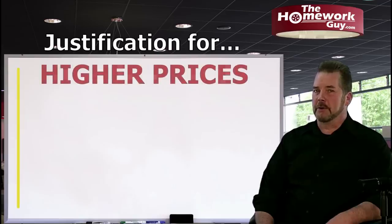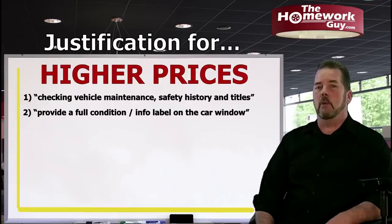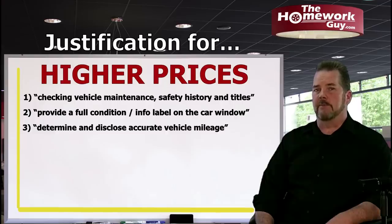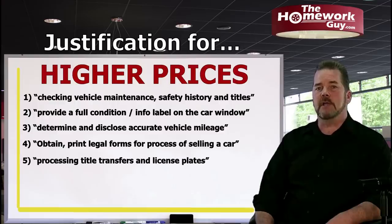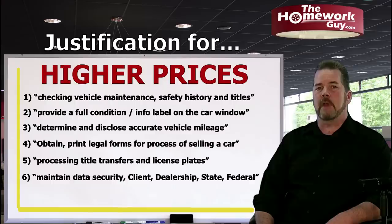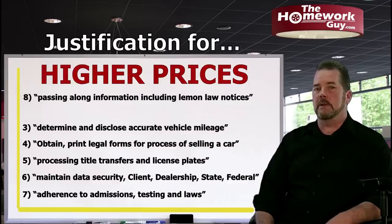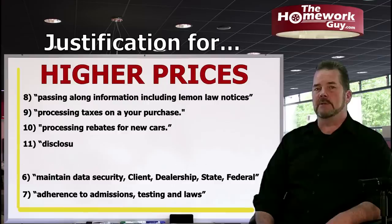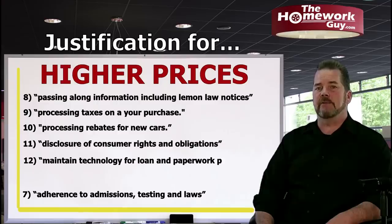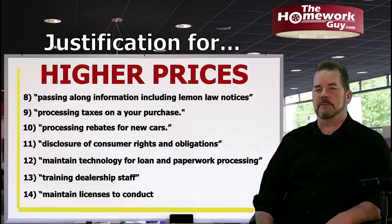In no particular order: (1) checking vehicle maintenance, safety history, and titles; (2) providing a full condition and information label on the car window; (3) determining and disclosing accurate vehicle mileage; (4) obtaining and printing all legal forms required for selling a car; (5) processing title transfers and license plates; (6) maintaining proper security for private client information; (7) adherence to emissions testing and laws; (8) passing along lemon law notices; (9) processing taxes; (10) processing rebates; (11) disclosure of consumer rights and obligations; (12) maintaining technology for loan and paperwork processing; (13) training dealership staff; and (14) maintaining licenses to conduct business.